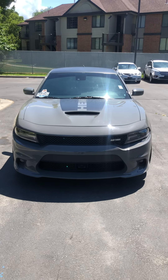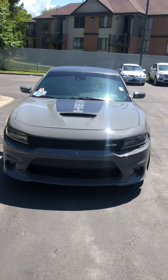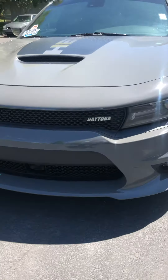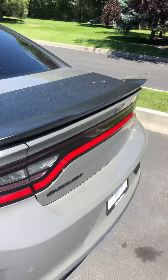Hey Troy, this is Brennan from Larry Miller Jeep Dodge in Provo. I figured I'd go ahead and make you a quick video on this 2017 Daytona Charger you're looking at. You can see right off the bat it's got the Daytona badging — it's a gorgeous color. I'll give you a quick walk around so you can see the condition it's in: no dings, no dents, no scratches, it's in awesome shape.